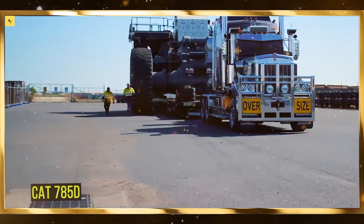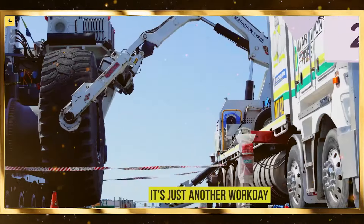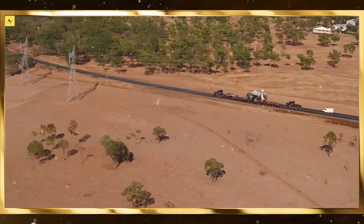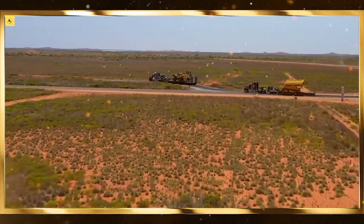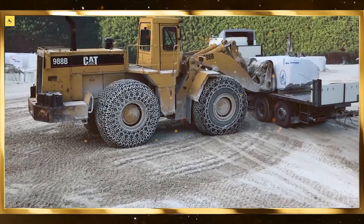Robotics in healthcare is enhancing patient care while relieving overworked medical professionals. Agriculture is rapidly adopting robotics to improve efficiency and reduce manual labor. Automated systems are being used to plant, monitor, and harvest crops, helping farmers increase yields and reduce waste. Drones equipped with sensors can monitor soil health and water levels, providing real-time data that allows farmers to make better decisions about planting and irrigation.